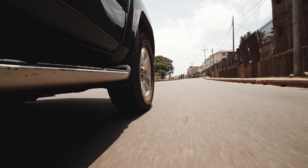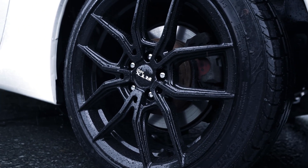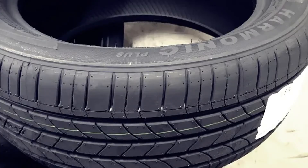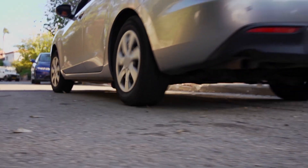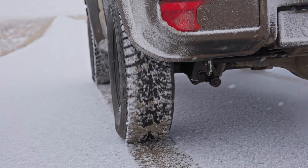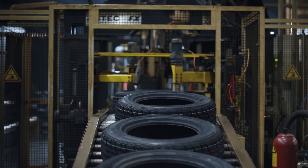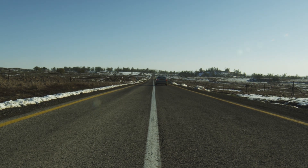Now let's tackle some performance myths. First, the idea that wider tires always provide better grip. While wider tires can offer more grip on dry roads due to a larger contact patch, they also have downsides. For instance, they can increase the risk of hydroplaning in wet conditions because there's more surface area to float on water. Additionally, they might not perform as well in snow. So it's important to choose the right tire size for your vehicle and driving conditions, as recommended by the manufacturer.